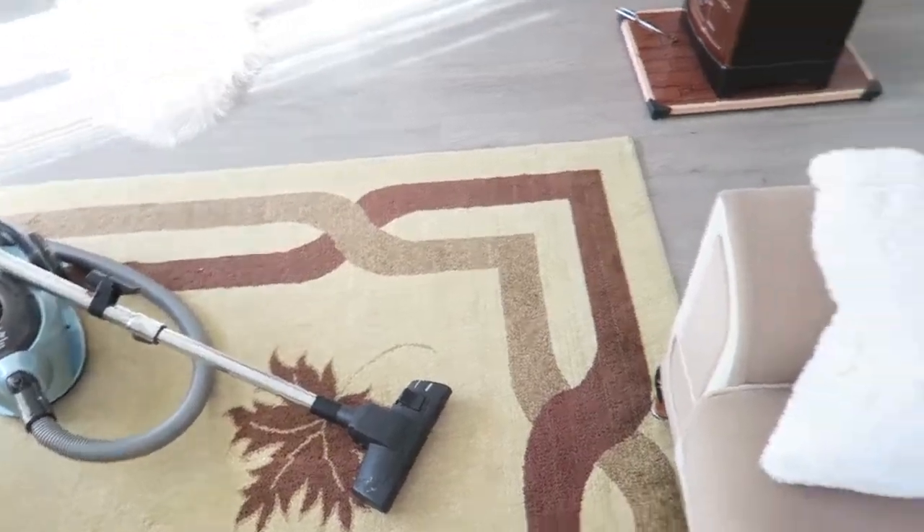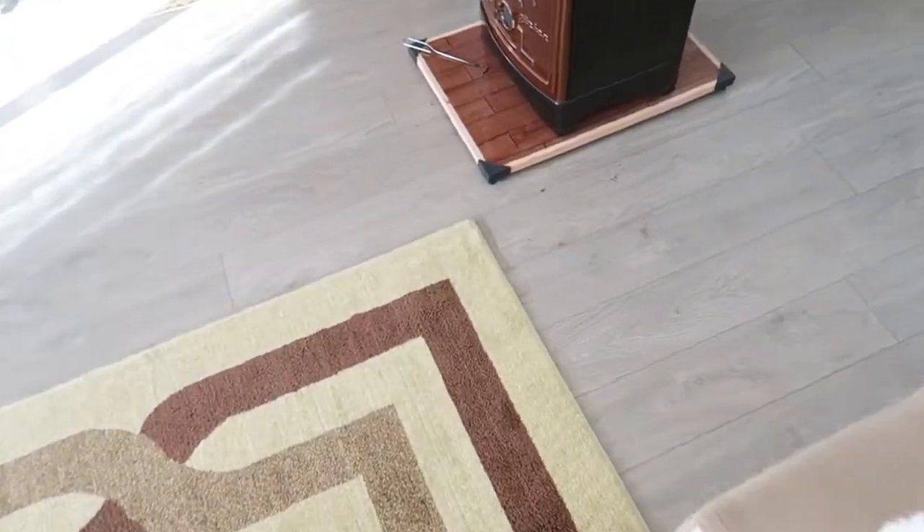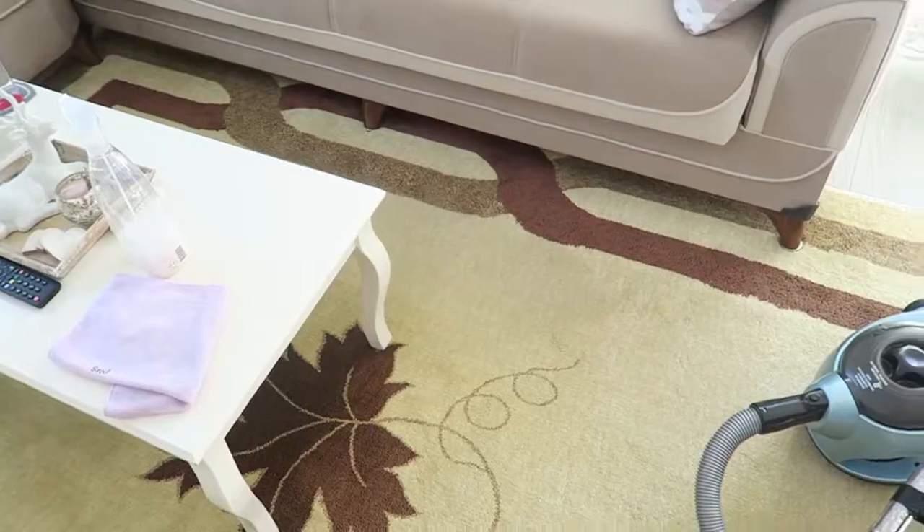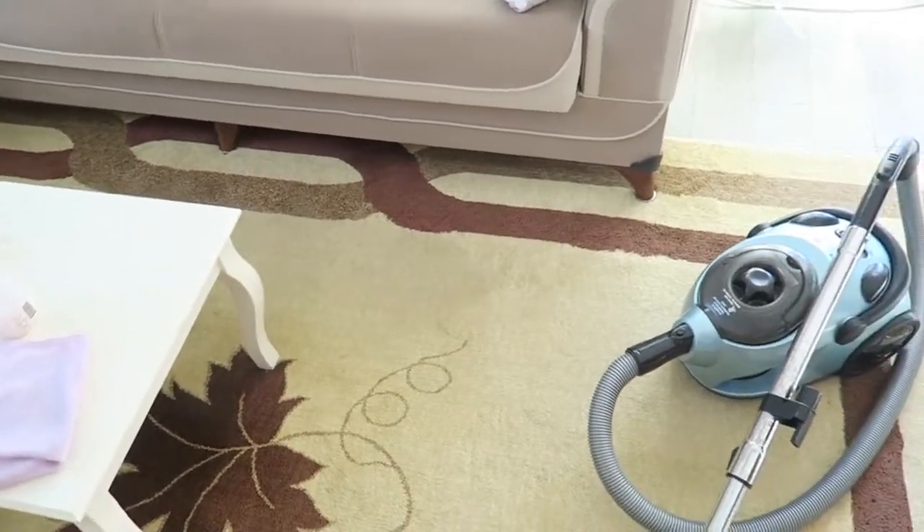I'm going to clean the living room — as you can see there's a lot of wood here. I'm going to vacuum everything and dust, like my morning routine. So that's what I'm going to do now.